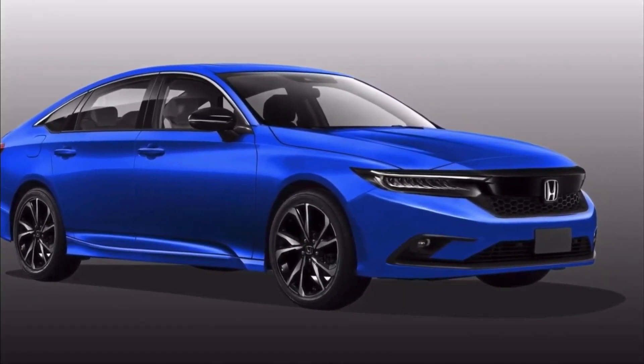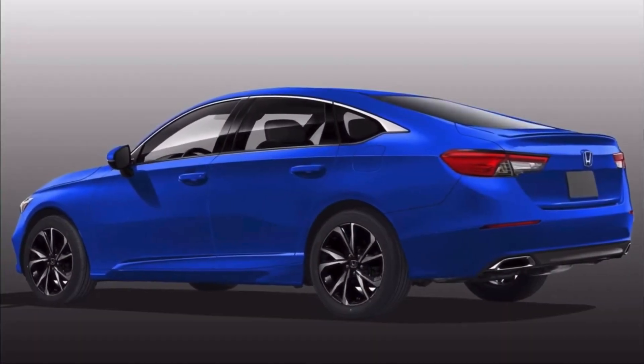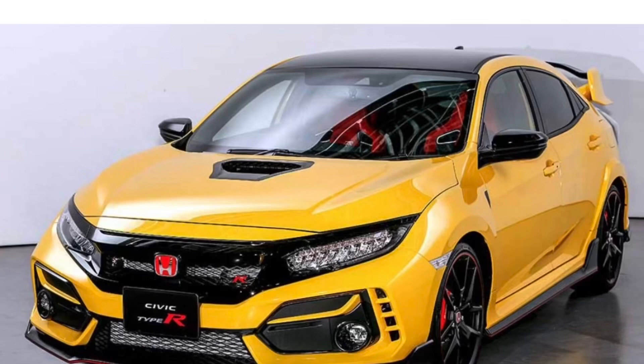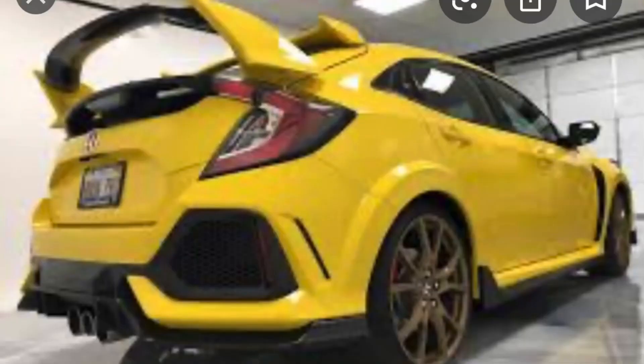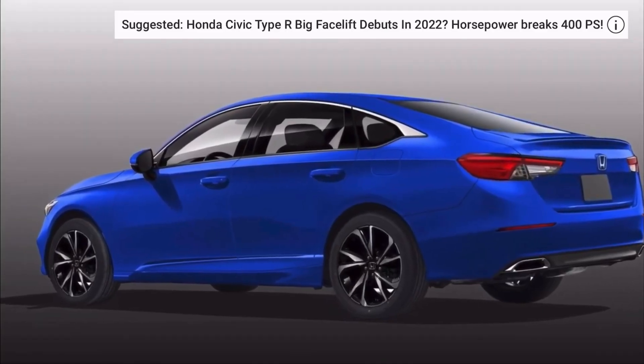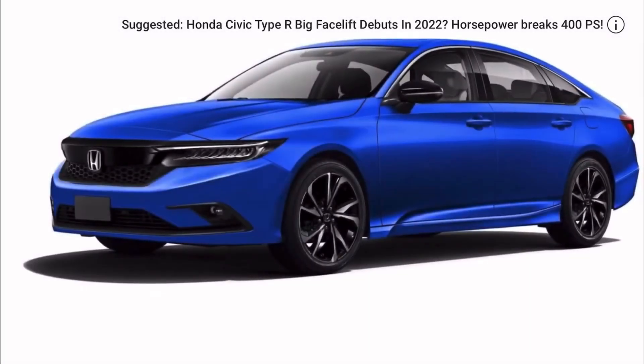The overall theme for the 11th generation Civic is to simplify the heavily creased look from the current model. Where the existing vehicle has arched headlights, the new one flattens them out so that there's a distinct line running along the top of the lamps and through the grille. There is a narrow grille beneath the Honda emblem.